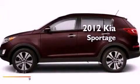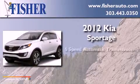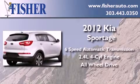This is a brand new 2012 Kia Sportage. This crossover has a 6-speed automatic transmission, an inline 4-cylinder engine, and the added safety and control of all-wheel drive.